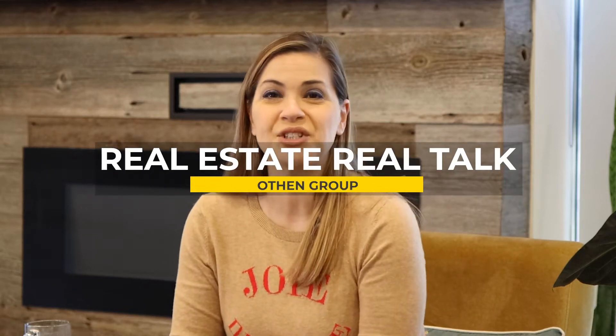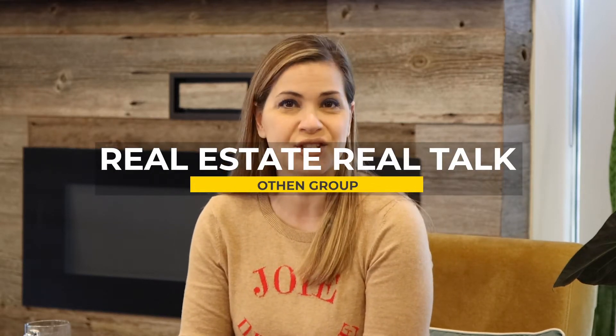Hi, it's Taki Oathen here with Real Estate Real Talk. Today's topic is status certificates. We're going to talk about four cool things: what is it, where do I get it, why do I need it, and why do we at the Oathen Group order them preemptively when we're helping sell your condo. So let's start.